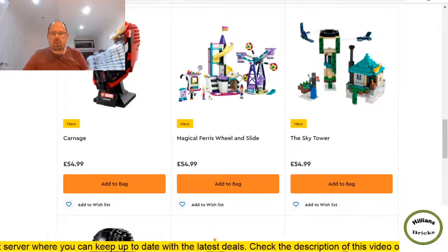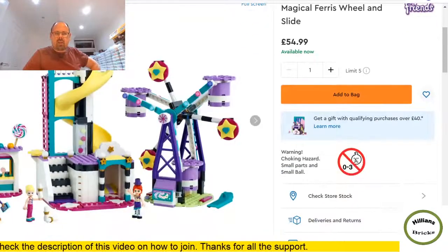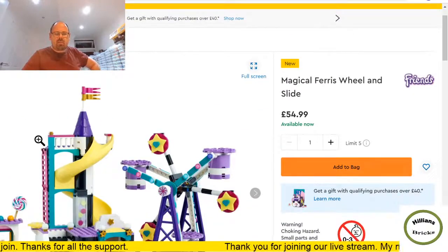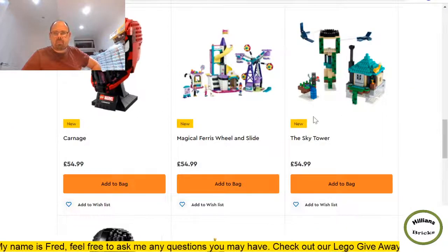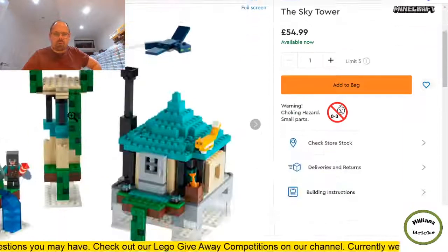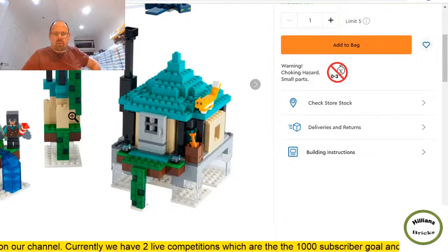I'll leave Carnage as it's been around. What is this — Magical Ferris Wheel? Lego Friends — a funfair kind of set, ferris wheel and slide. 545 pieces. I prefer another set coming up later. What's this Sky Tower — yes, more Minecraft. 565 pieces, quite expensive for what it is. Minecraft doesn't tend to part out well, though it might work out from a reinvestment perspective. Not getting it now.